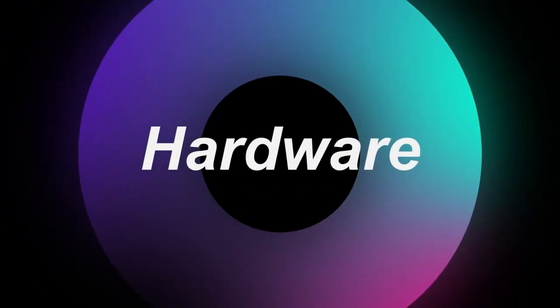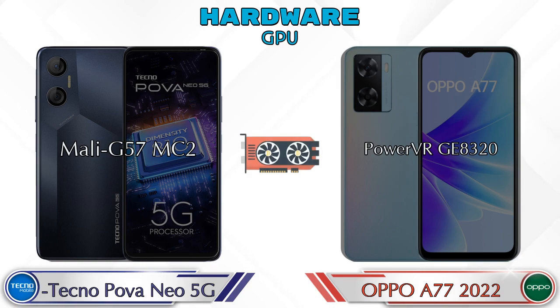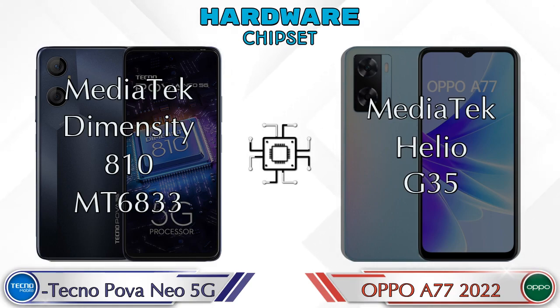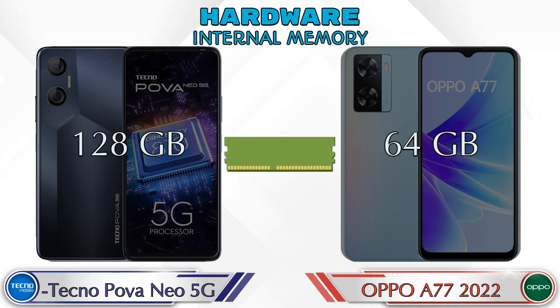First we talk about the most important part of the phone — hardware. For GPU, the Neo 5G has Mali-G57 MC2 and the A77 2022 has PowerVR GE8320. For chipset, MediaTek Dimensity T810 MT6833 is available in the Neo 5G and MediaTek Helio G35 is available in the A77 2022. RAM is the same in both phones at 4GB. For internal memory, the Neo 5G has 128GB while the A77 2022 has 64GB storage.